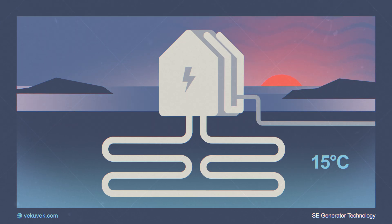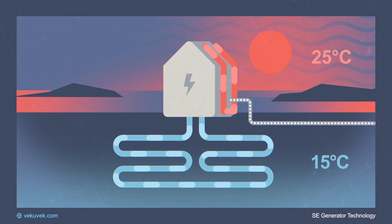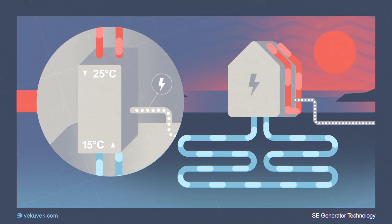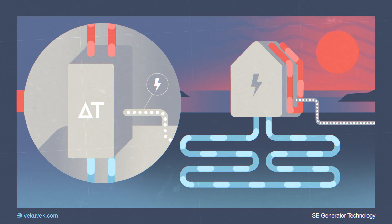We get another source of temperature from the ambient air. During the summer months, the ambient air temperature is generally warmer than the underground temperature. These two temperatures are absorbed by a liquid such as water and pumped to the SE Generator, presenting a temperature difference across the Generator, which creates energy.